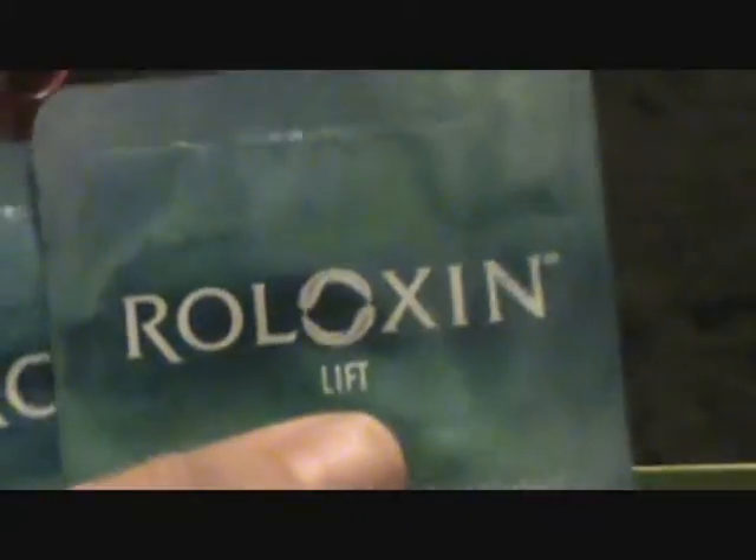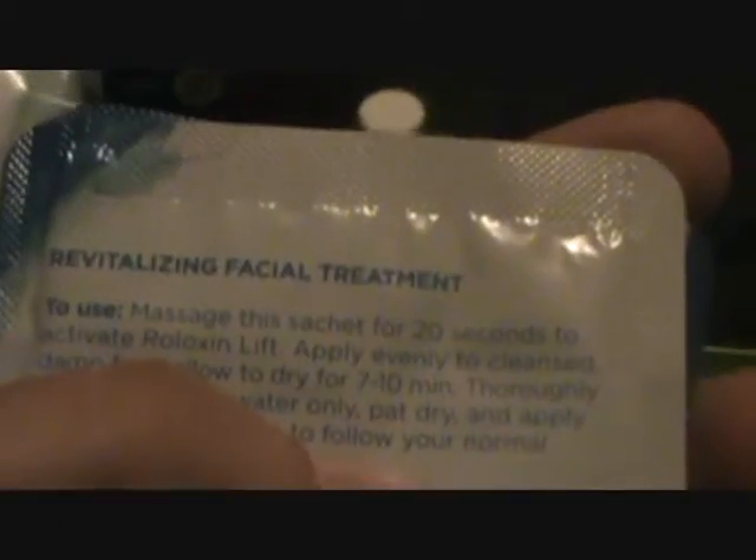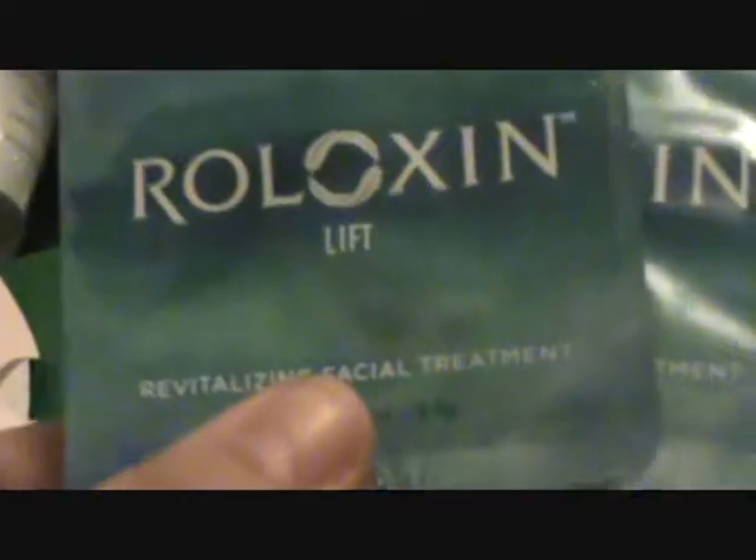On to the little pillow pack — this feels pretty light. Oh goody, Rolloxin Lift Revitalizing Facial Treatment in a foil packet. It says two full-size treatments, so I guess these foil packets count as full size, even if it still seems like a foil packet. This treatment instantly reduces the look of wrinkles and pores and lasts up to 24 hours. I'll give that a shot too. And that was my Birchbox.